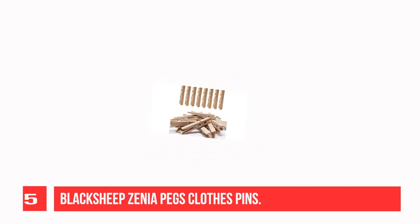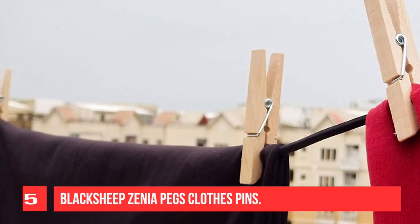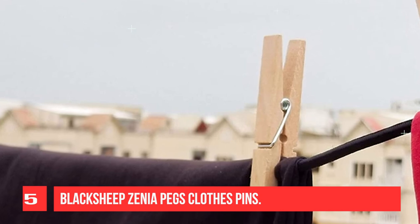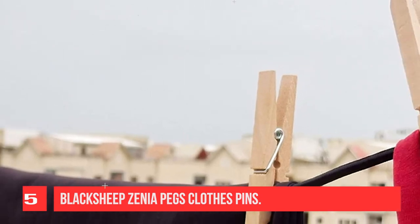Drying and hanging cloth, snack bag sealing, phone holder, card holder, photos, hangers, and DIY projects. These laundry clips can hold clothes tightly on the clothesline on a heavy windy day, and the wood clothespin prevents discoloration that could otherwise create stains on light-colored clothing.